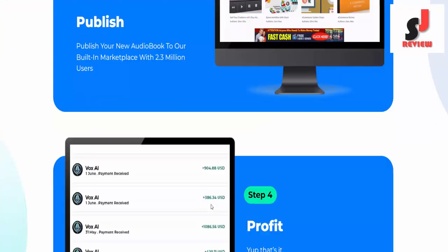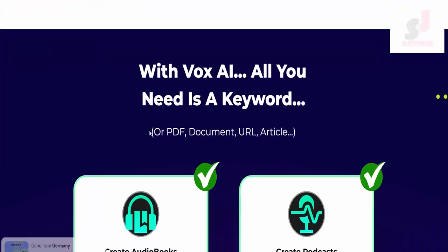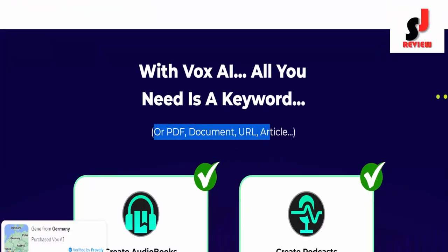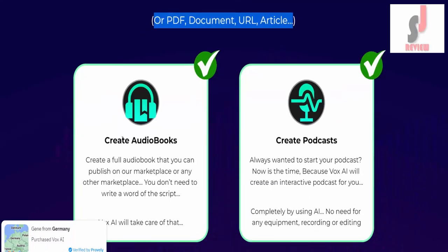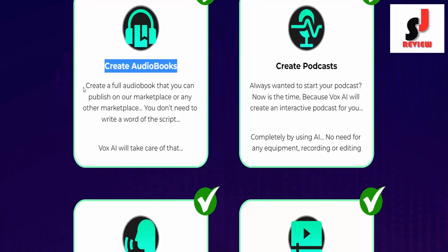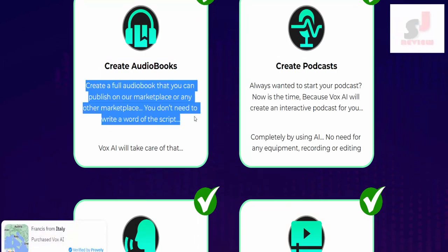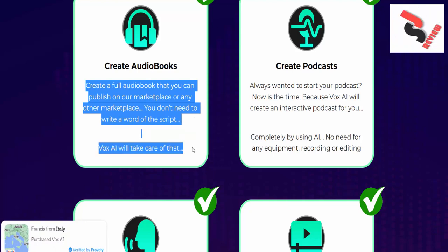Step number 4: Profit. Yup, that's it. With Vox AI all you need is a keyword, PDF document, URL, or article to create audiobooks — a full audiobook that you can publish on our marketplace or any other marketplace. You don't need to write a word of the script; Vox AI will take care of that.